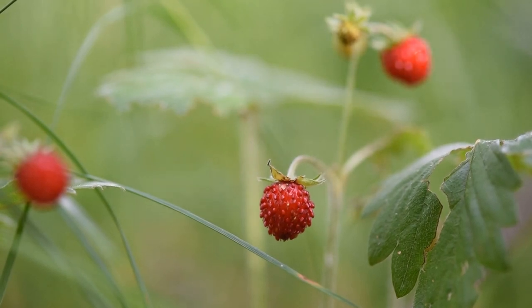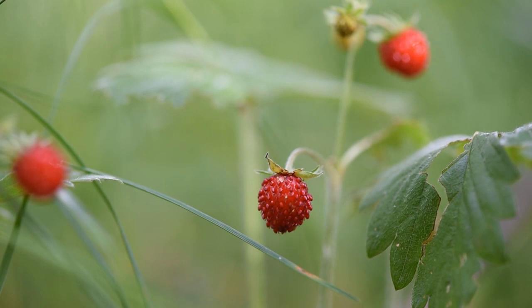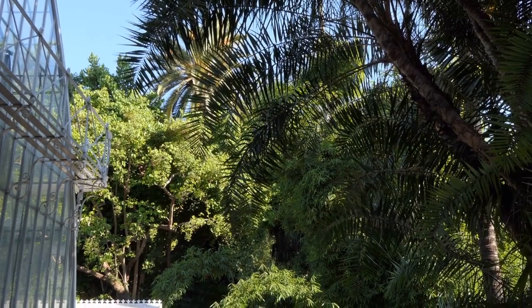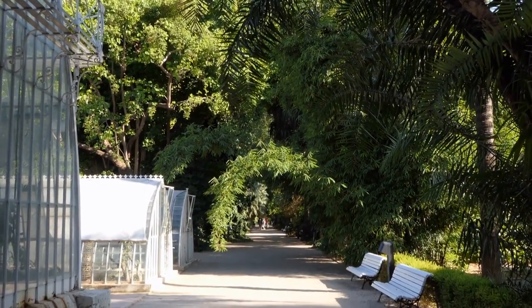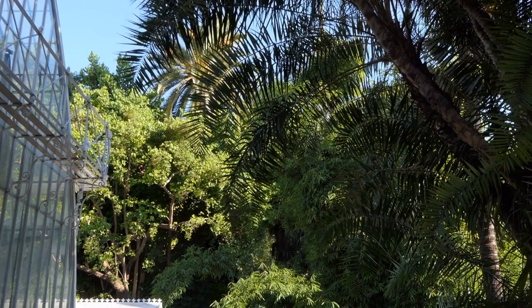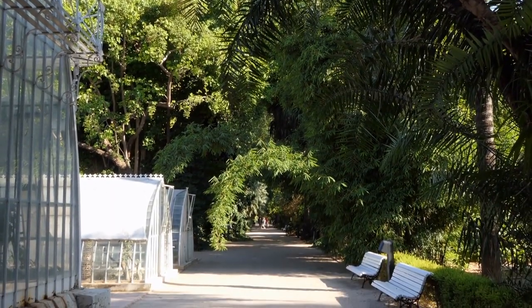The Barbican Conservatory boasts an impressive array of flora and fauna, offering visitors a rich tapestry of biodiversity to explore and appreciate. The conservatory showcases a diverse collection of plant species sourced from various climates and regions around the world. Visitors can marvel at towering tropical trees, admire vibrant flowering plants, and observe the intricate patterns of exotic foliage.